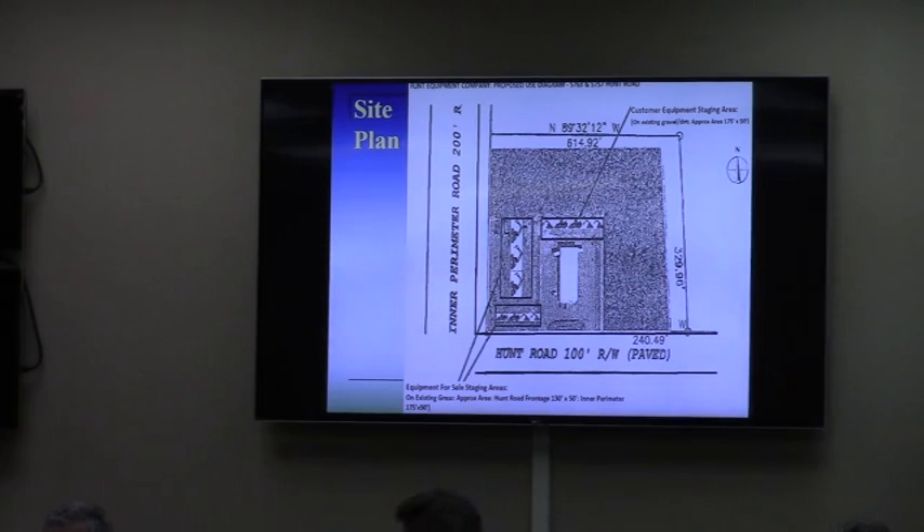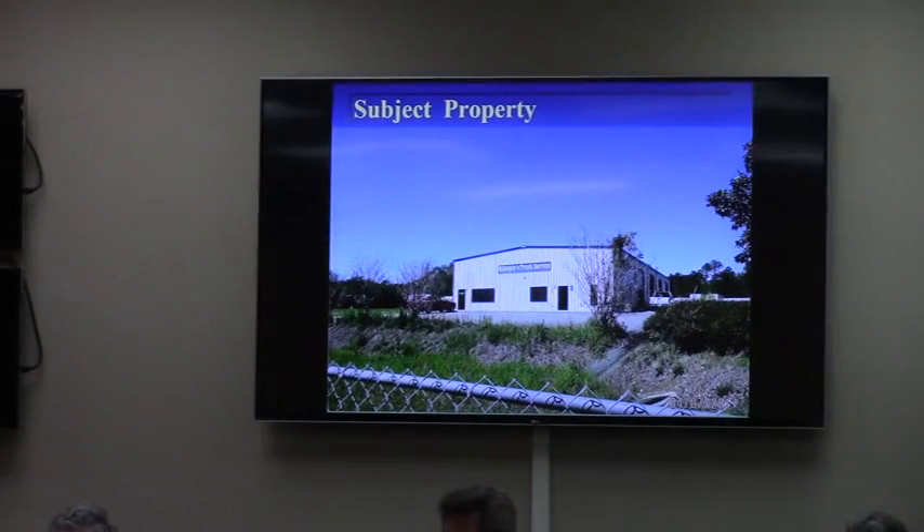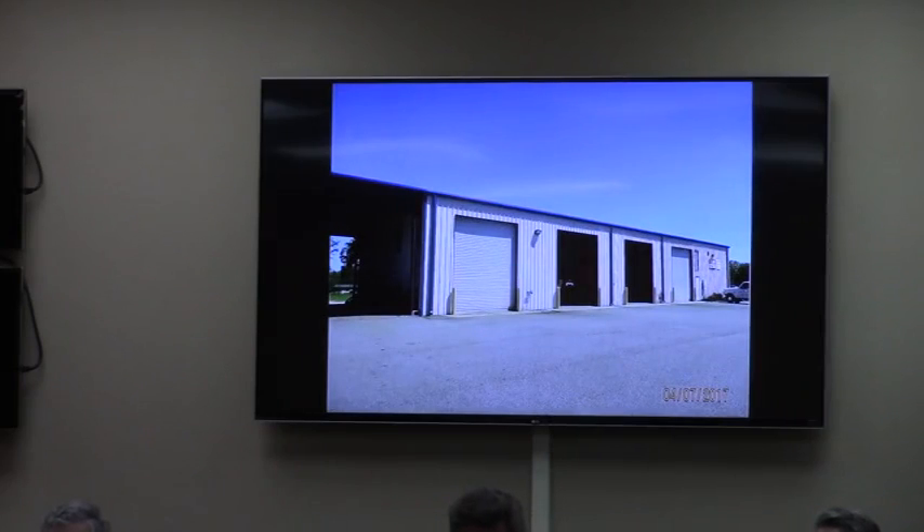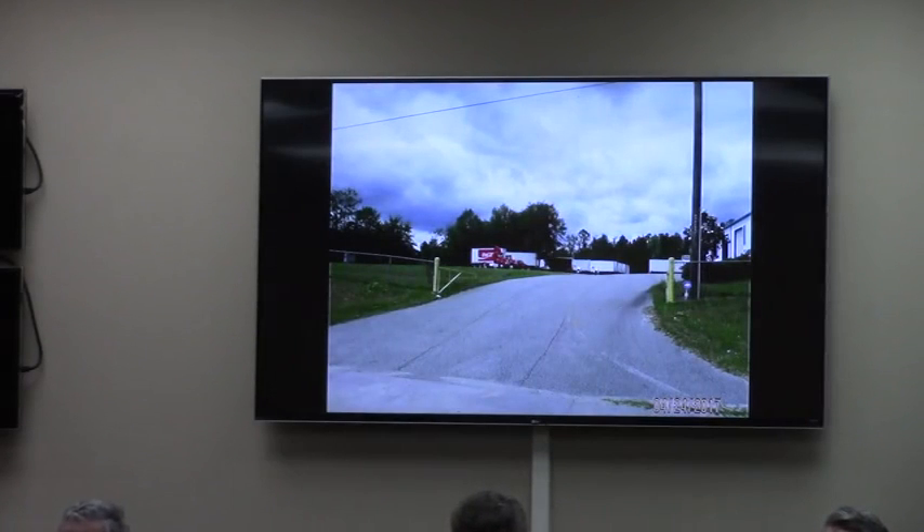You can find this in your packet. It also gives the approximate dimensions of those areas. The subject property looks like this from Hunt Road — this is looking north over the fence. The side of the building with bay doors is that way. And then this is the western driveway, looking north up into the site, and you can see to the left there's already trailer parking.